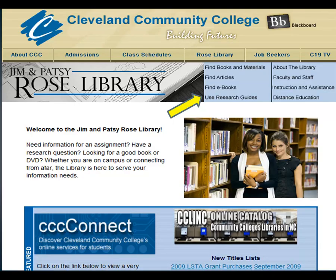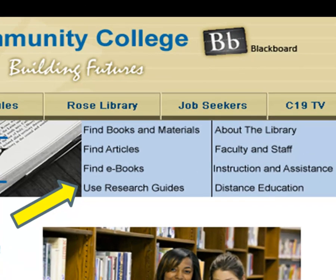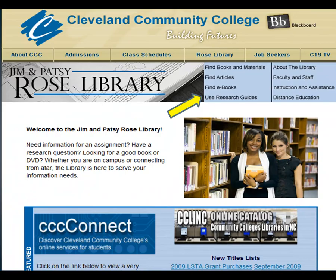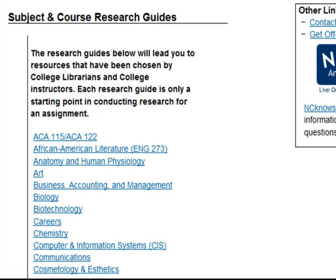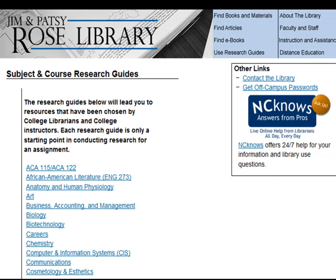The library provides research guides for specific subjects and for some specific courses. When you have an assignment, check the appropriate research guide to help you locate books, articles, websites, and more.